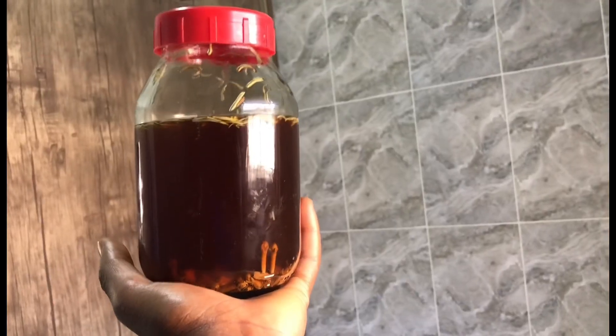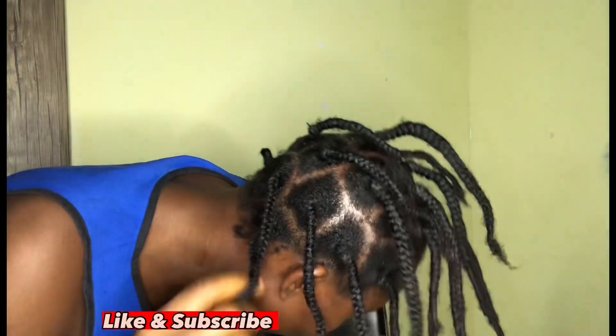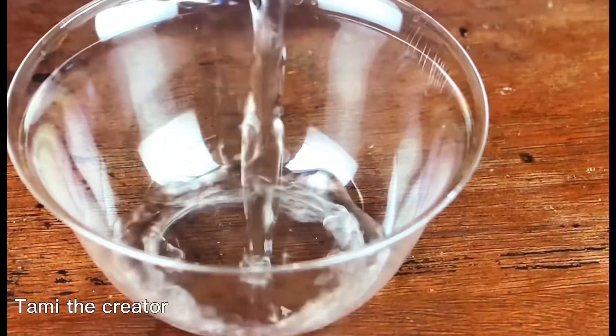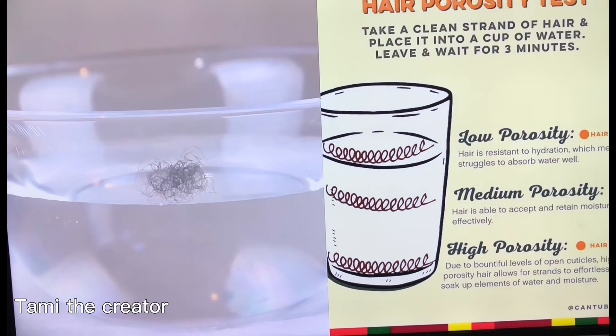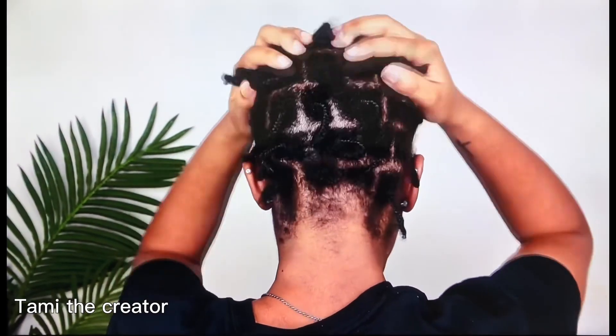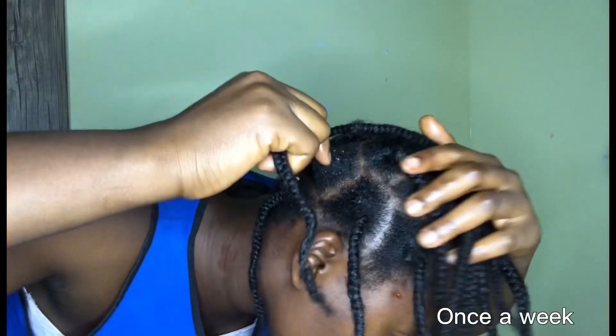If you have low porosity hair, do not do this challenge daily. Do not put clove on your hair for seven days straight because it will make your hair stiff, strong, and brittle. I did the water test to find out my hair porosity and learned I have low porosity hair — which means you should stay away from protein. I was spraying protein on my hair every day and night wondering why it was breaking off. If you have low porosity hair, do this challenge only once a week.